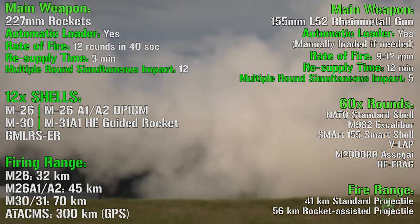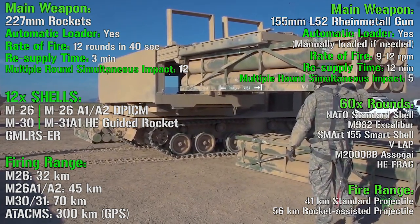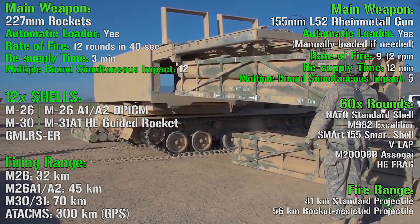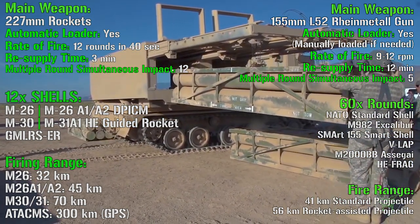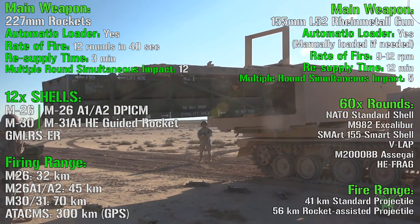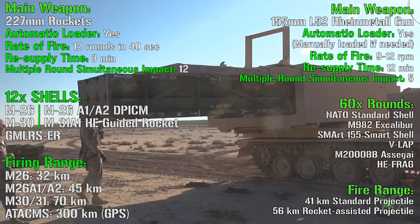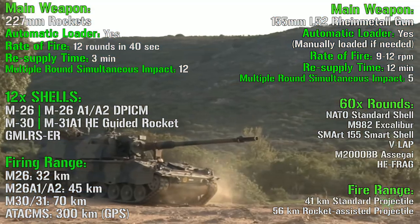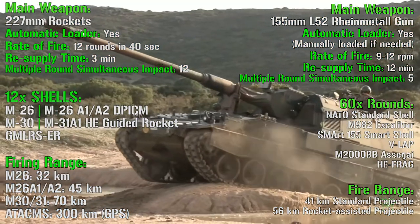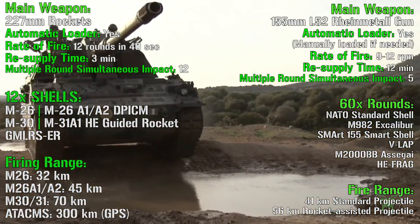Another important characteristic is the resupply time. For the MLRS, 12 rounds can be reloaded in only 3 minutes. For the howitzer, to reload all rounds — in this case 60 of them, not 12 — we need 12 minutes. There's something important to understand here: for the MLRS we need only 3 minutes to reload, but there are only 12 rounds. For the howitzer we need more time, but each time we reload 60 rounds.